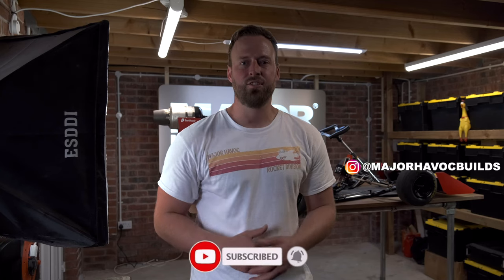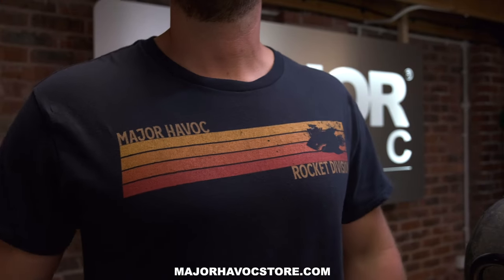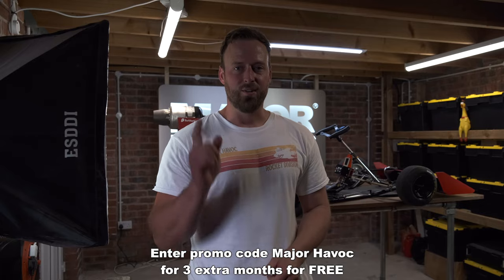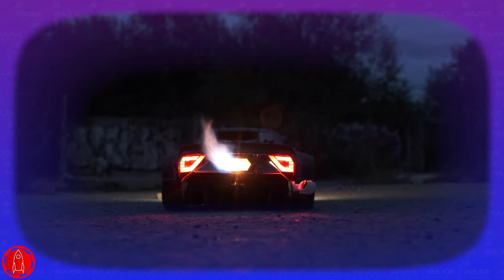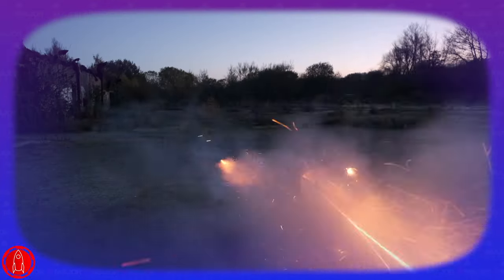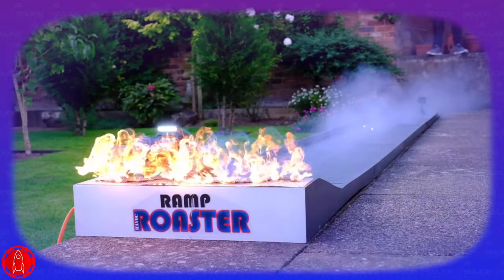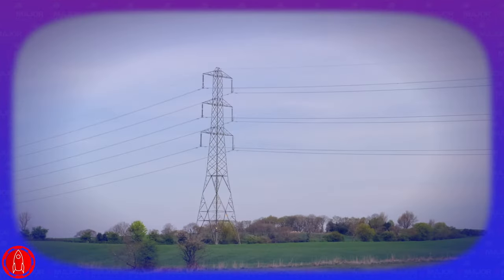If you liked the video, don't forget to subscribe and follow me on Instagram. If you want to support the channel and the jet car world record, you can buy one of these t-shirts available on MajorHavocStore.com. Click the link in the description for the Surfshark discount and I'll see you in the next video. Bye.